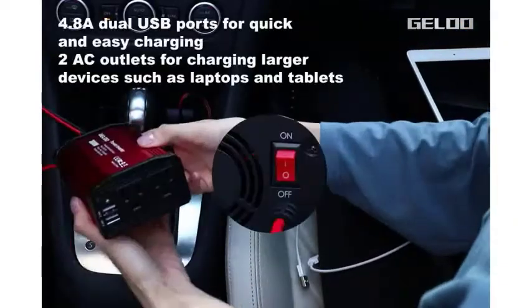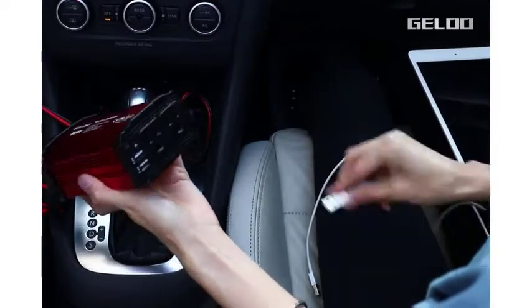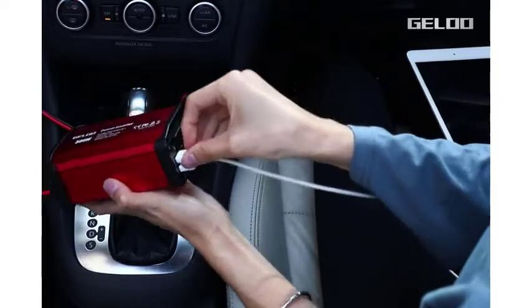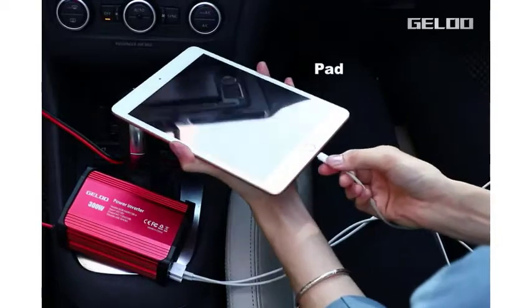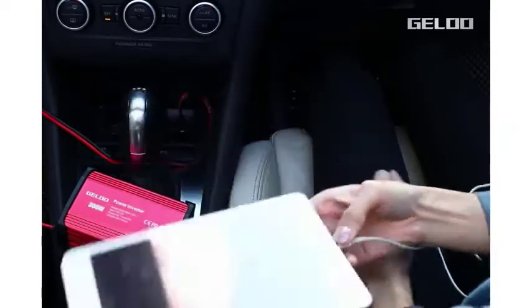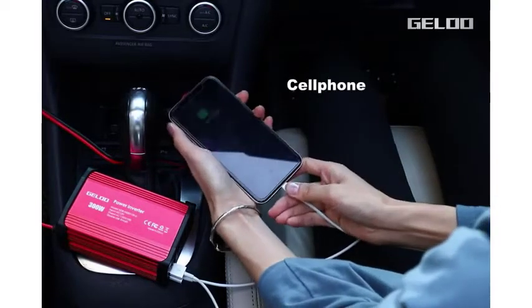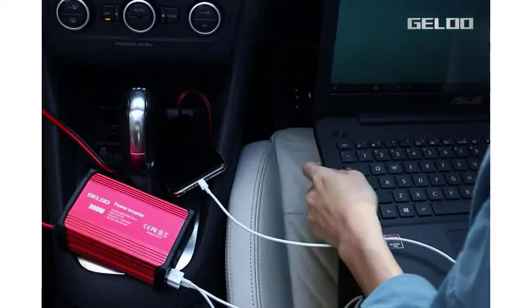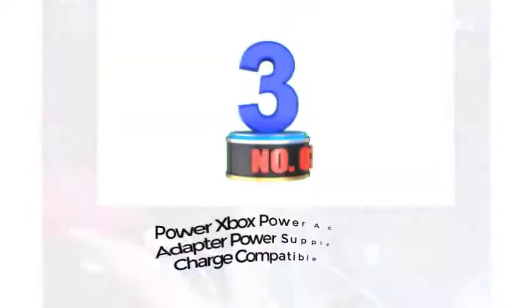The 19V and 12V DC ports can charge 12V batteries such as those in RVs, boats, and trailers. It features a compact and lightweight design for easy portability. The power is very clean and the dual USB ports work great. The only downside is that it is a bit bulky, but it is still a great product.